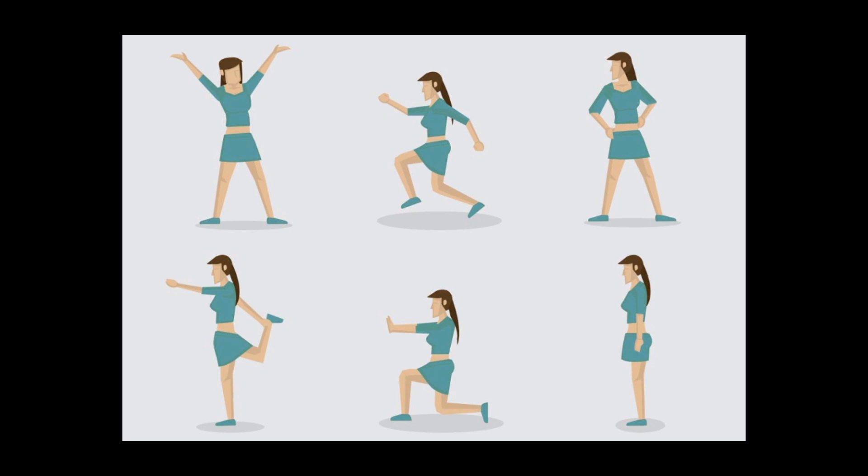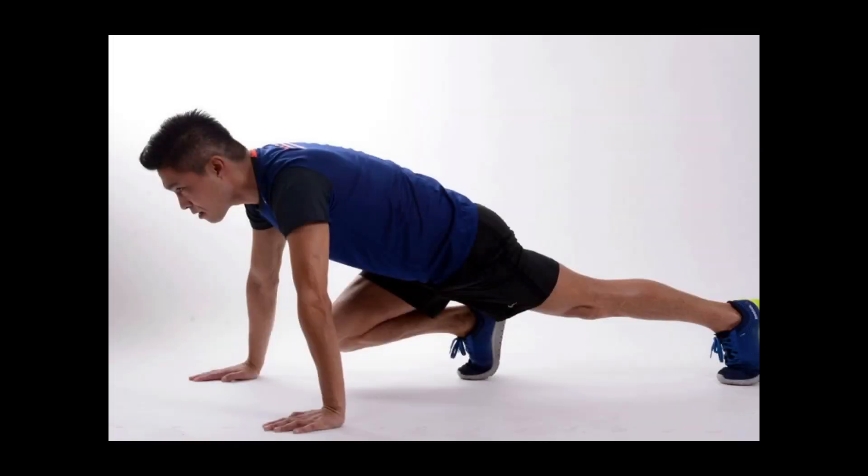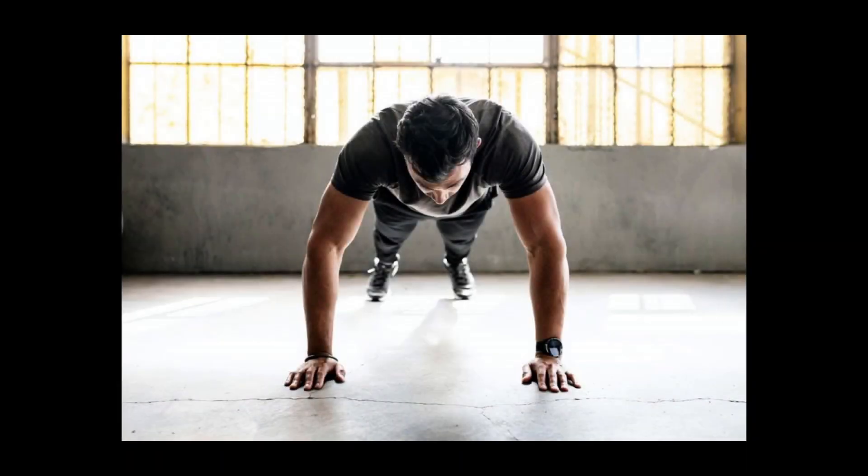16 ways to get a flatter stomach without exercising. While we all want a quick fix diet or quick weight loss, there are a few things that might be causing a bloated stomach and some easy tricks to tighten it. The first one: drink coffee.